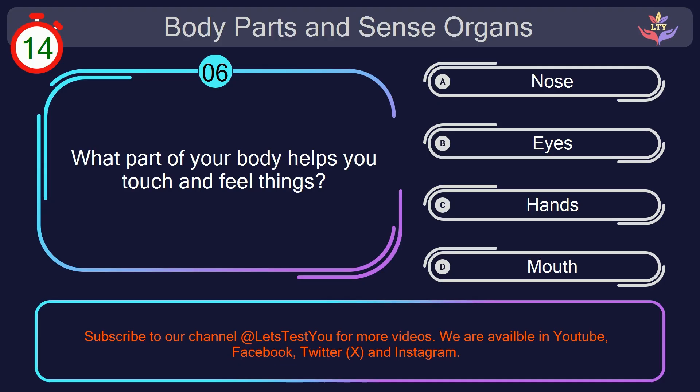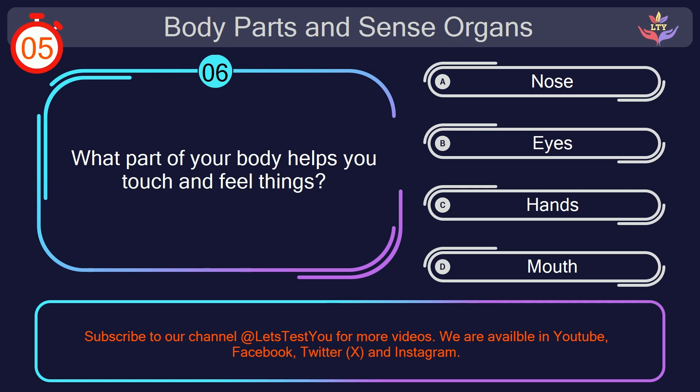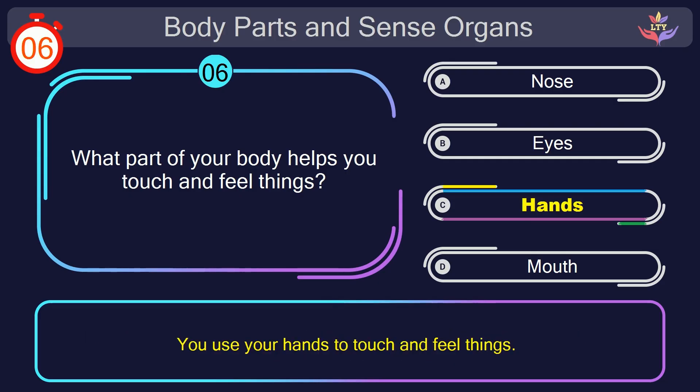Question number 6. What part of your body helps you touch and feel things? Your countdown started. Here we go. The correct answer is option C. Hands. You use your hands to touch and feel things.